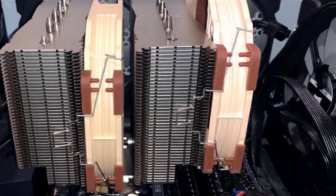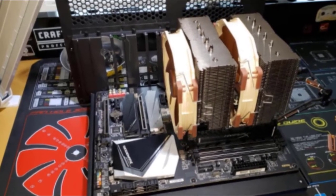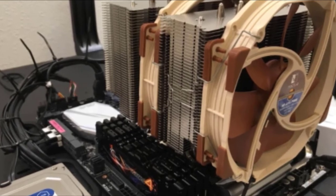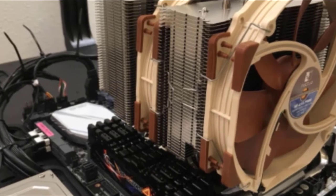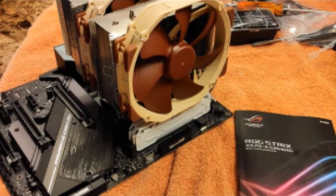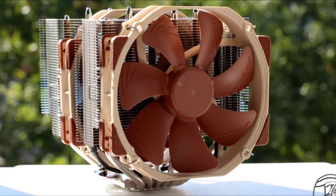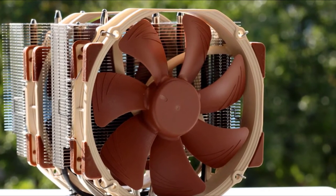Noctua is a company known for its standard aerodynamic designs for better heat flow. The product is safe to use on a long-term basis and can tackle any high-intensive gaming environment. Apart from smart heat dissipation, the product also silences fan noise. Customers often complain about cooling systems making noise, so Noctua paid attention to those concerns and addressed the noise problem in this product. The job of mounting this product onto your CPU is also quite simple, and it comes with a long-standing warranty.